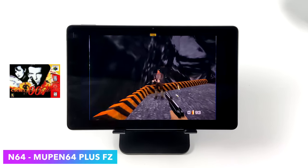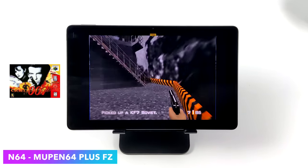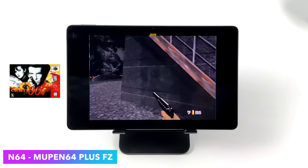The next thing I wanted to look at was emulation, starting light with N64. I'm using Mupen64 Plus FZ — as you can see GoldenEye 007 is running fine, and we've got Diddy Kong Racing too. N64 on this thing is going to work out great.